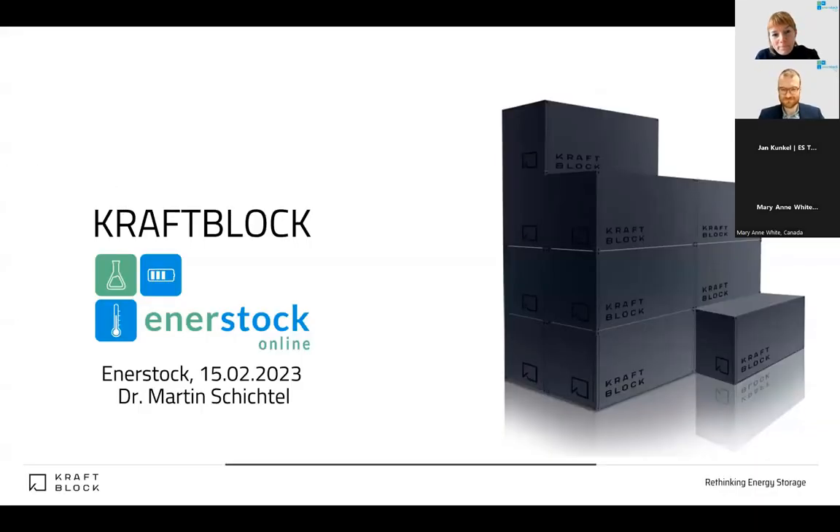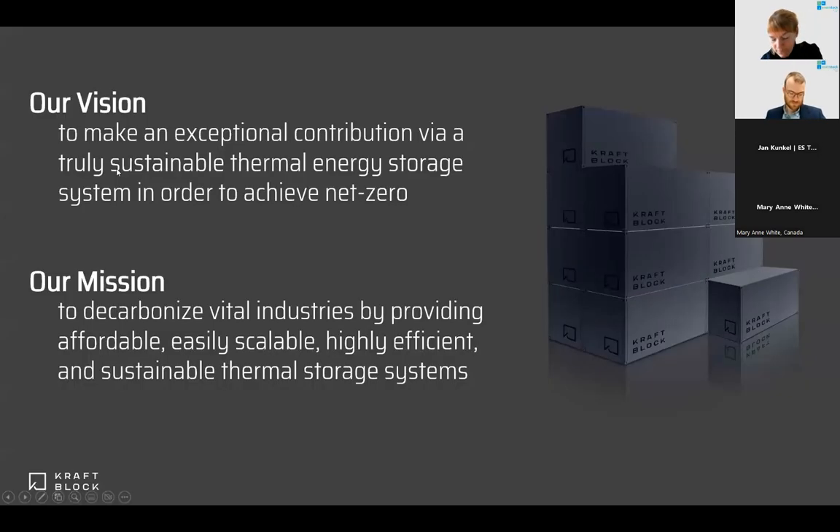Thanks a lot for the introduction, Christoph. Happy to be here, to be part of this conference. It's always an amazing event, especially talking to specialists and people interested in energy storage. I'm Martin, one of the founders and CEO of KraftBlock. I'm responsible for the creative part of high-temperature energy storage technologies — to see where they can be applied, how to use them, how to improve them, to have an impact at the end. That's what we want at KraftBlock. We really are aiming for decarbonization of vital industries.